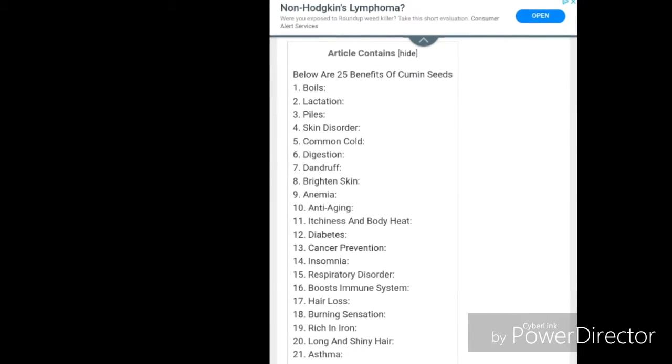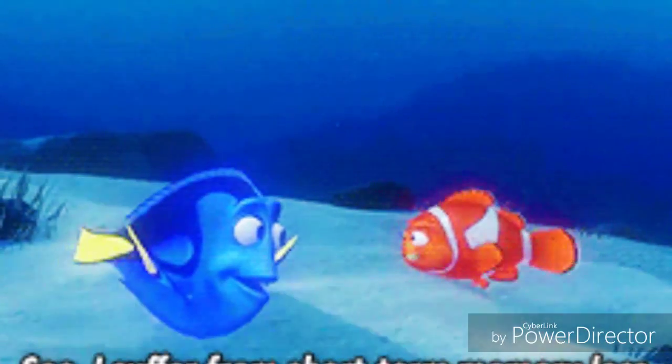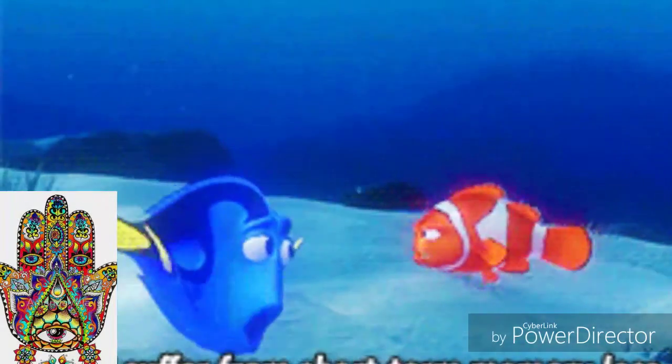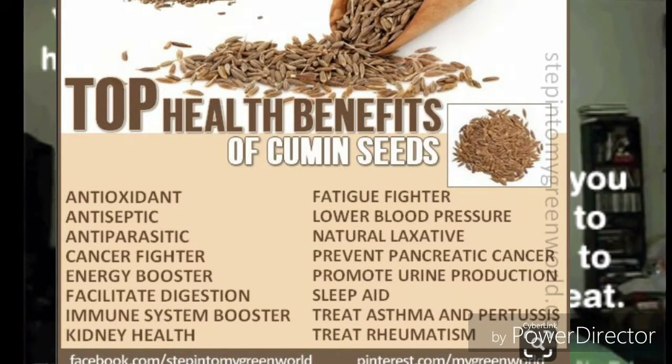Respiratory disorder: a lot of respiratory disorders are caused due to excess mucus in your airway, bronchi, lungs, etc. Cumin seeds can help in clearing the mucus since it acts as an anti-congestive agent.